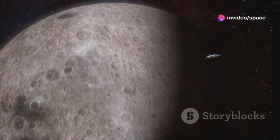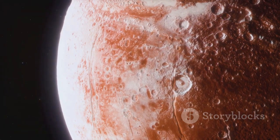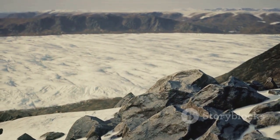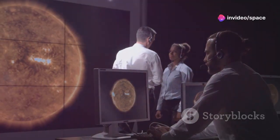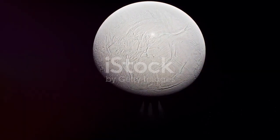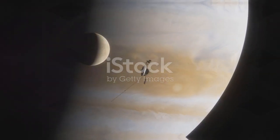As we delve deeper into the mysteries of Europa, we begin to uncover secrets that have been hidden for millennia. From the icy crust to the vast ocean beneath, every layer holds a clue to the moon's enigmatic past. Scientists are continually amazed by the potential for life and the geological wonders that lie beneath the surface. It's a world that challenges our understanding and ignites our curiosity.